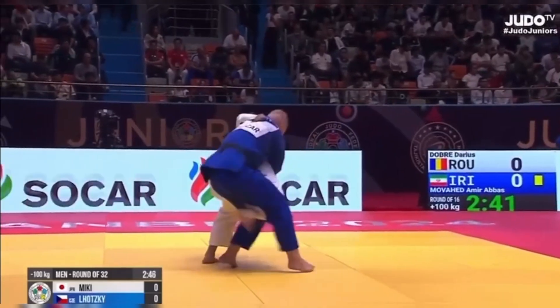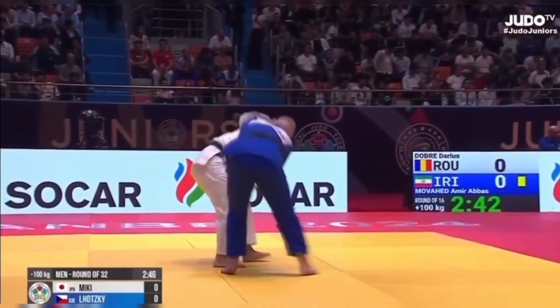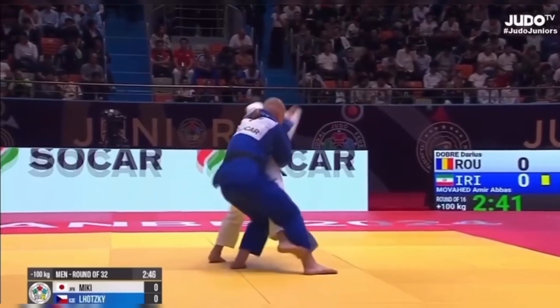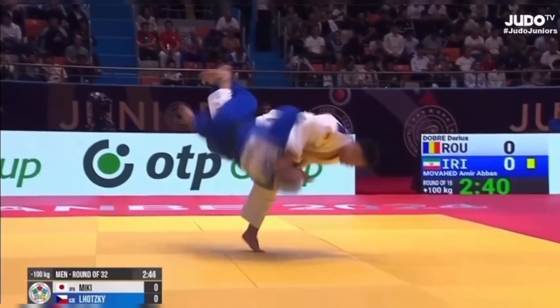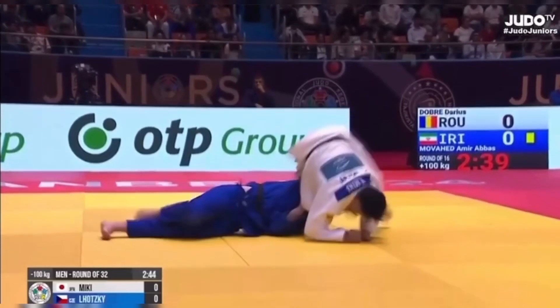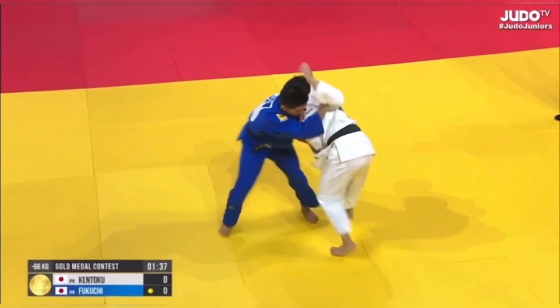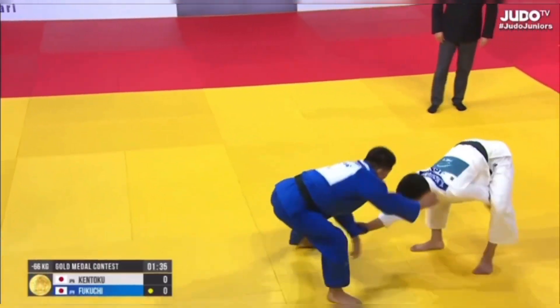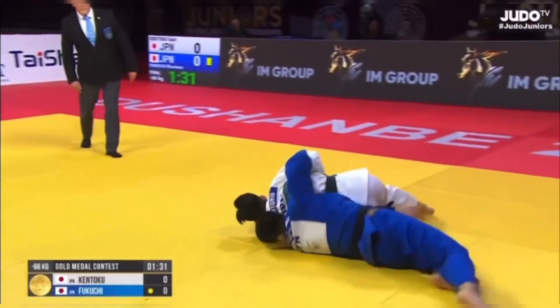At fifth place, we have a Japanese judoka with a brilliant Uchi Mata in the first round of the tournament. His throw was so quick and powerful that the opponent didn't even have a chance to counter. In fourth place, a Japanese judoka in the finals pulls off a textbook seoi nage, winning the gold. His grip control and flawless execution made it look effortless.